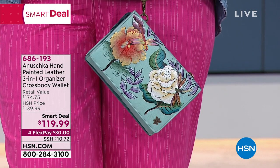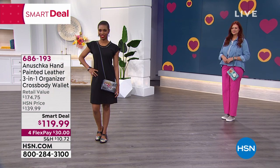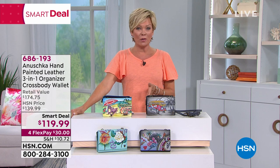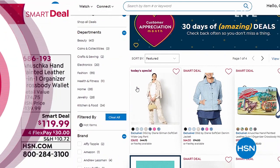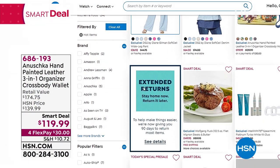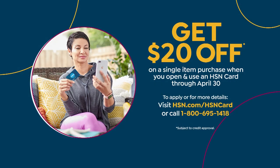We are extremely busy — use express ordering or go to HSN.com and drop it in your basket. You can get a couple if you're buying gifts. You can use flex pay, and you can take 20% off your first purchase if you apply for the HSN card tonight — that offer expires today. You can also add an extra flex to any Anushka item on sale.